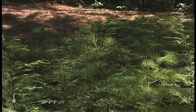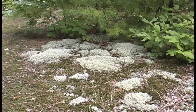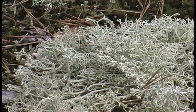Later, tundra-like conditions took hold, as long dormant alpine plants began to emerge. Reindeer lichen, common in alpine regions, is found here.